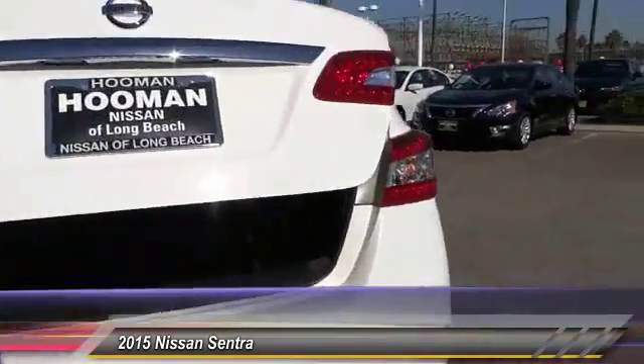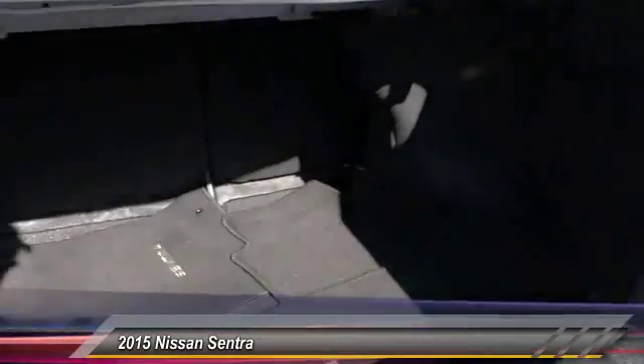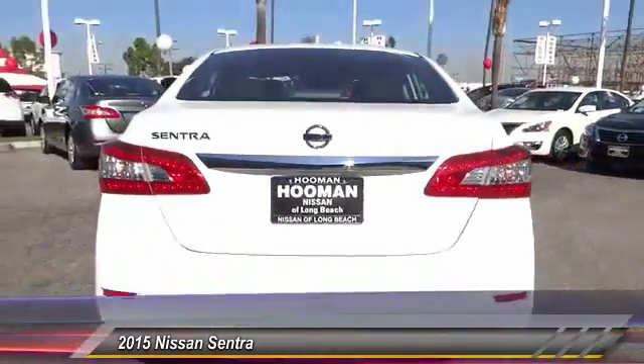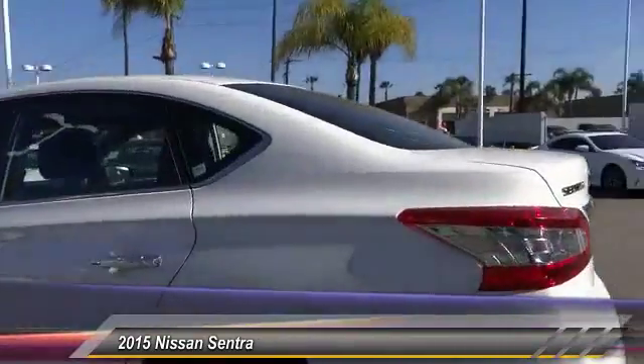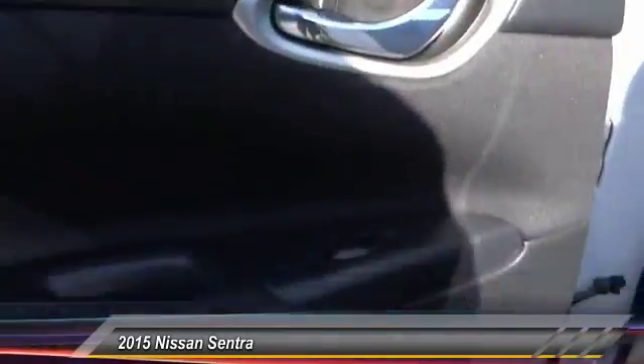This vehicle has less than 15,000 miles. Here are some of this vehicle's great options: traction control, keyless entry, air conditioning, automatic stability control, cruise control, AM/FM stereo radio, MP3 capability, power door locks, trip odometer, and child safety locks.